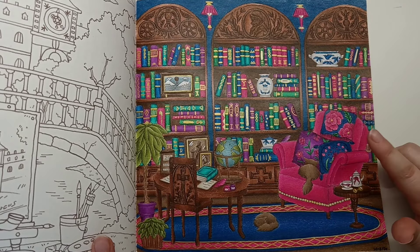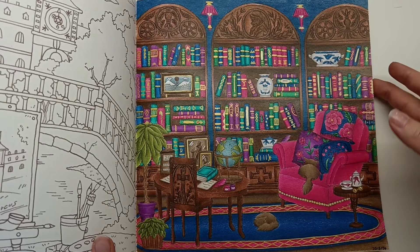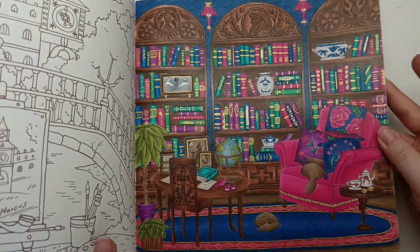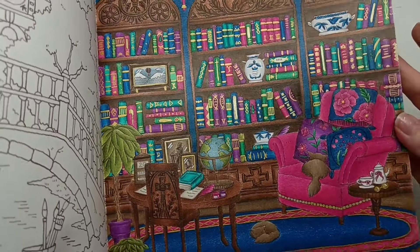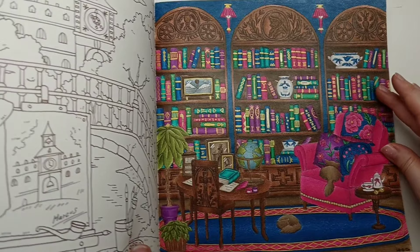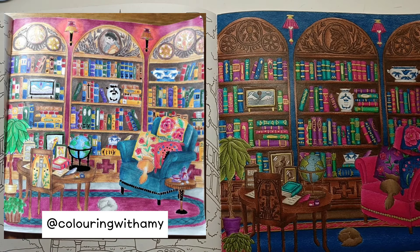I picked some colours - the navy, the teal, the green, and the purple that would go nicely with it - and then I accented the whole page with gold metallic gel pen, which you can see on the books, the rug, and the chair. It just adds a nice touch. I'll move mine across and show you Amy's page here - I also love how hers turned out and I know she had a lot of fun colouring this with me.